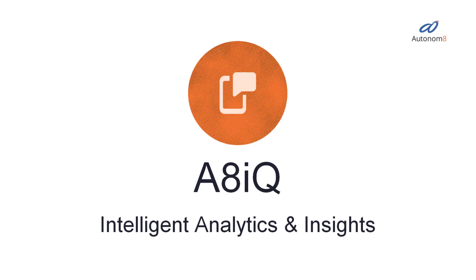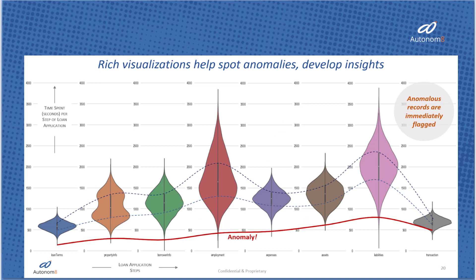Third, intelligent insights. Using Autonimate IQ, you get uncanny views of what your customers need and forecast your future outcomes so you can automate the right things faster.